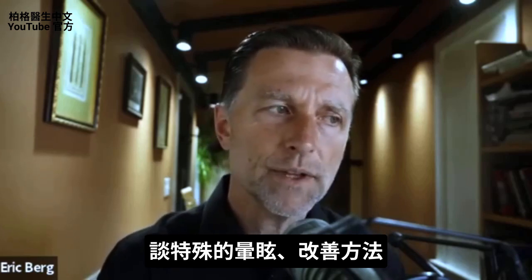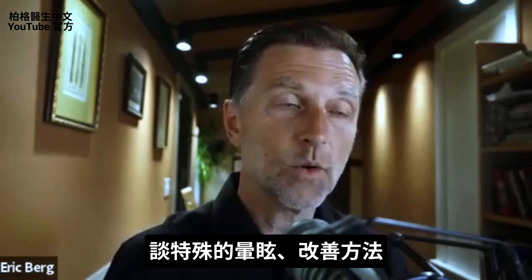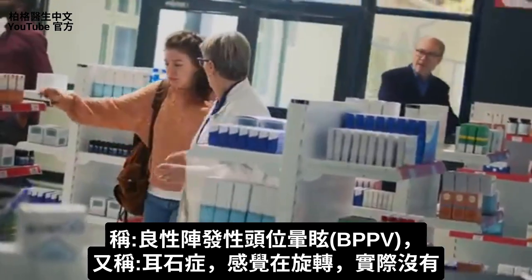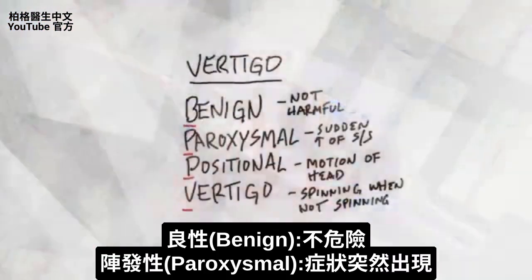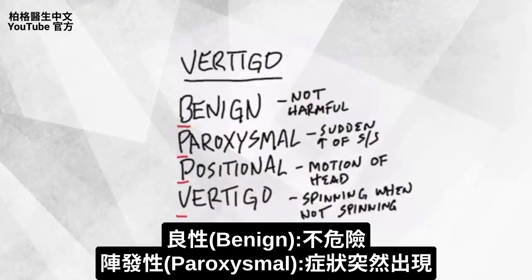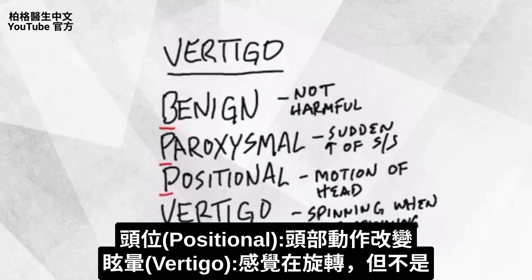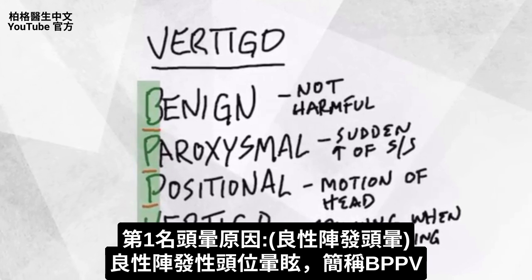Today we're going to talk about how to figure out if you have this very specific type of vertigo and what to do about it. It's called benign paroxysmal positional vertigo. The word benign means not dangerous, paroxysmal means a sudden increase of a symptom, positional means something related to motion of your head, and vertigo means feeling like you're spinning when you're not really spinning. In this video, we're just going to call it BPPV.